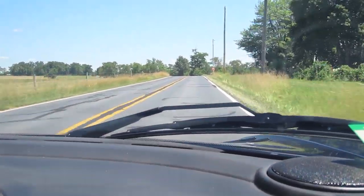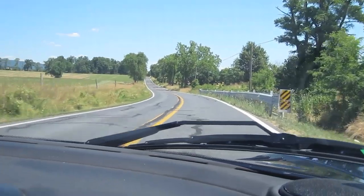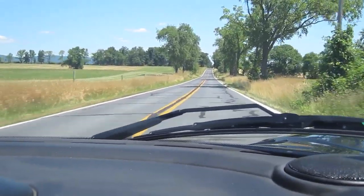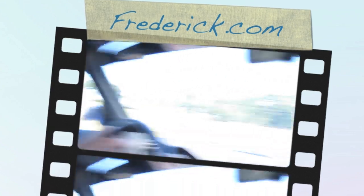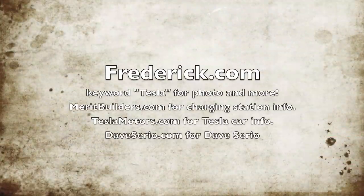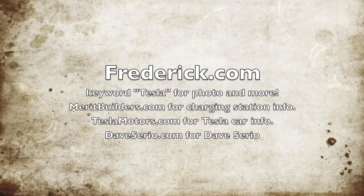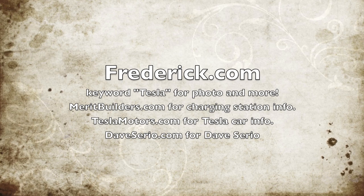This thing really goes, doesn't it? Yes it does. Holy mackerel. By the way, we want to let everybody know that someone has lent us this car in order to do this — we appreciate that. Merit Builders hopefully never sees this video. Fantastic automobile all the way around. This is lots of fun. Credit.com — keyword Tesla for photos. MeritBuilders.com for a charging station. TeslaMotors.com for the car. And DaveSerio.com to learn about Dave.